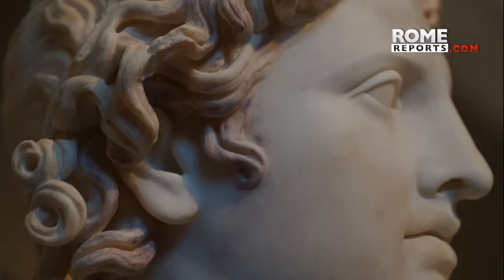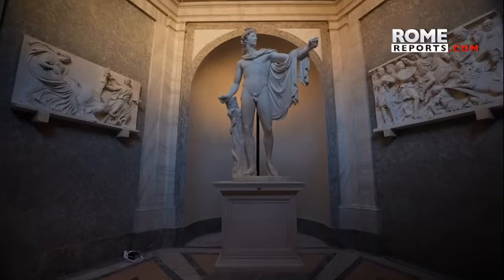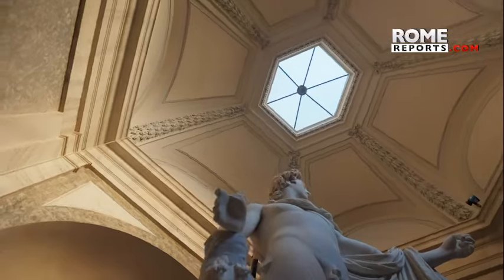There is no doubt that today is a day of celebration at the Vatican Museums. This is one of the icons of classical beauty, one of the important statues of the collection. Today it is presented to the general public after several years. Visitors can once again contemplate it along with other historic sculptures in this courtyard, including the famous Hermes and the incomparable Laocoon.